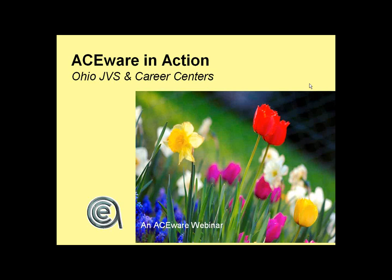Good day and welcome to an AceWare in Action for Ohio Career Centers. Hello Chuck, hello Lori, and we'd like to welcome Carrie Fife from Pickaway Ross, who's going to be setting in and keeping us honest and sharing some of her thoughts.